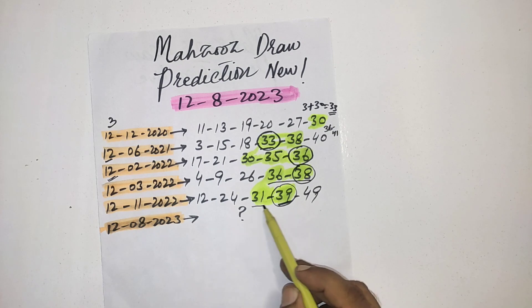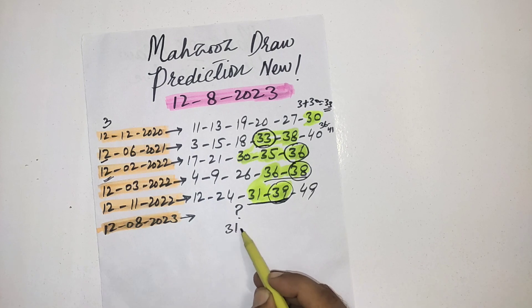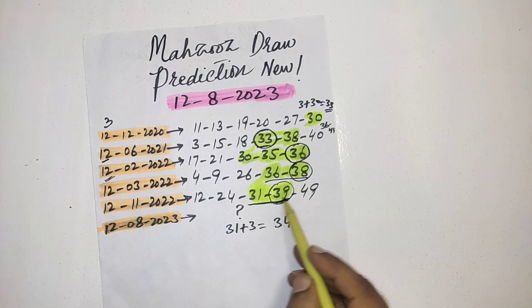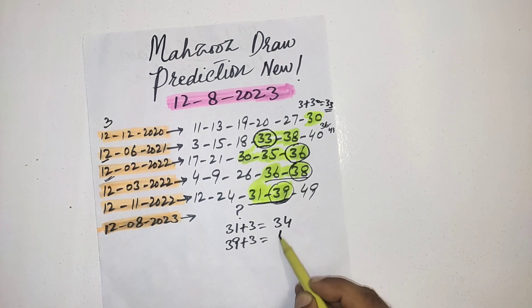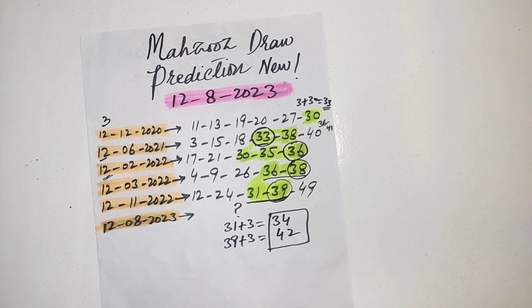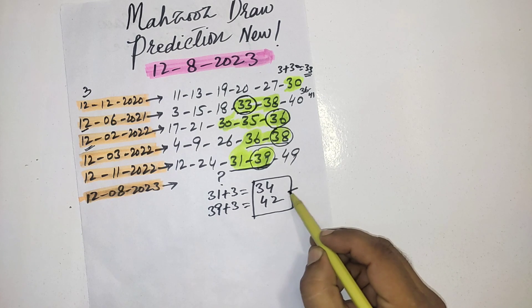Again, two numbers between 30–39. Adding 3: 31 plus 3 is equal to 34, and 39 plus 3 is equal to 42. Friends, you must select one number from these two numbers — 34 or 42.